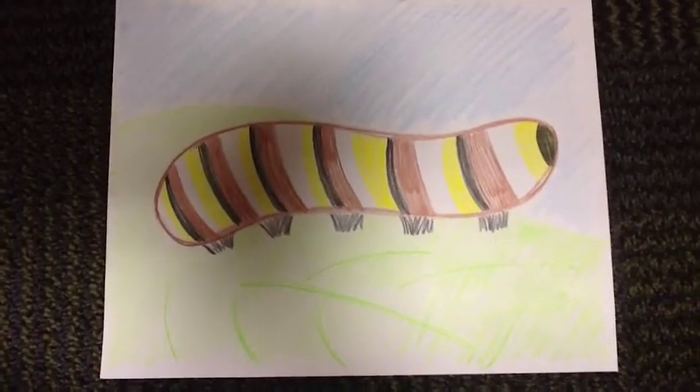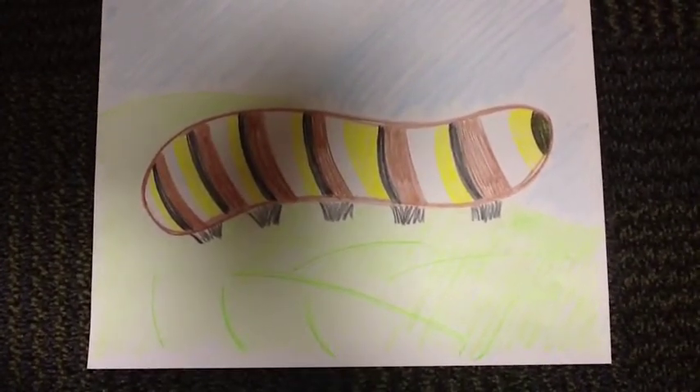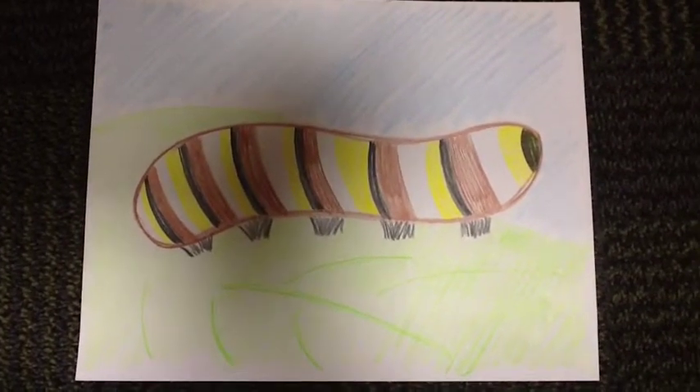The second stage is the caterpillar stage. Once the caterpillars hatch from their eggs, the first thing they do is eat their way through their leaf. A caterpillar's main job is to eat. They eat leaves and plants and grow very, very big, very fast.